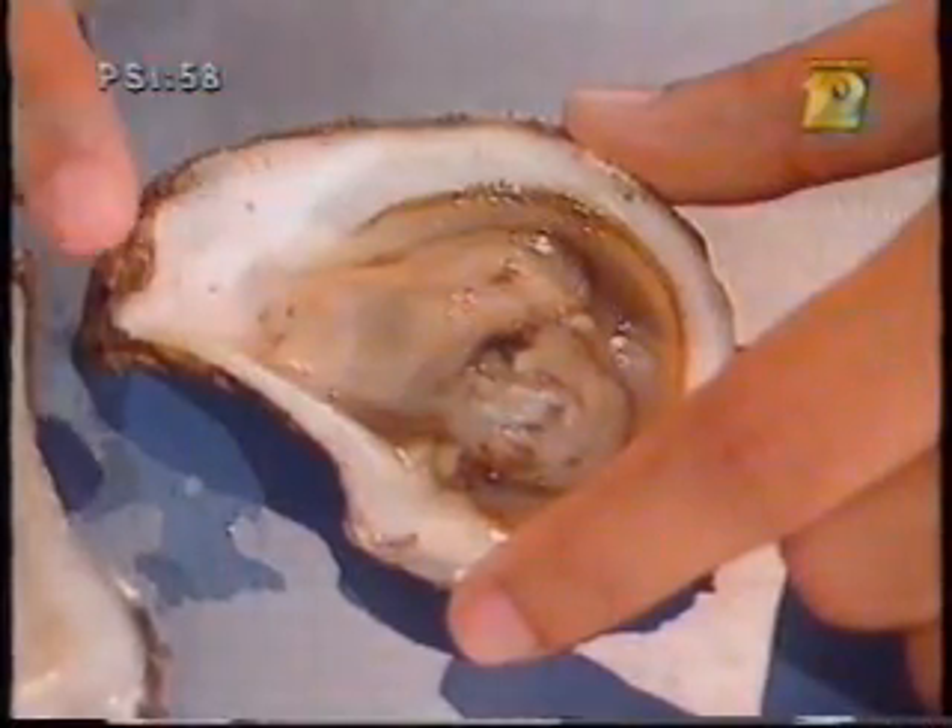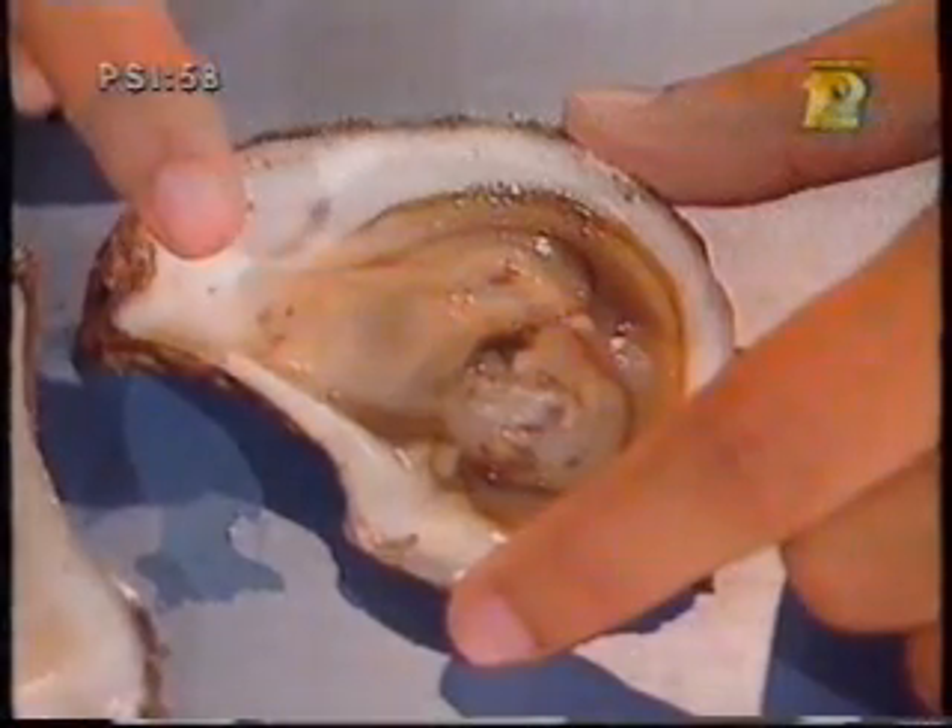A special substance called nacre is constantly secreted by the oyster. Over a period of years, the oyster builds successive layers of the substance, enclosing the particle, forming a pearl.